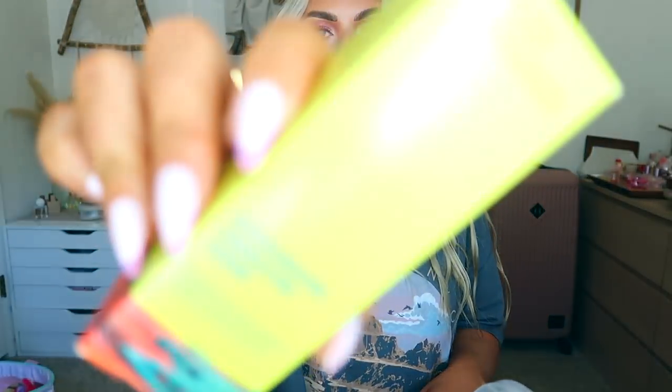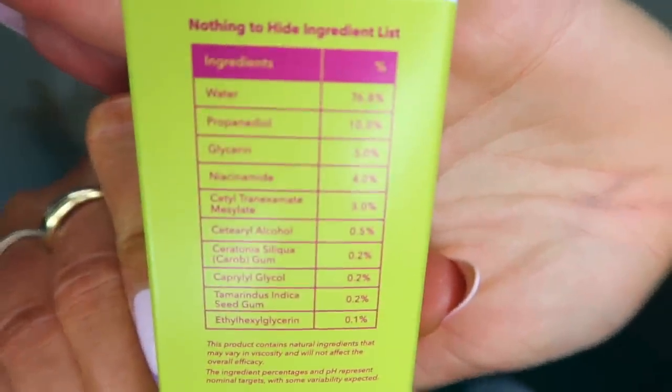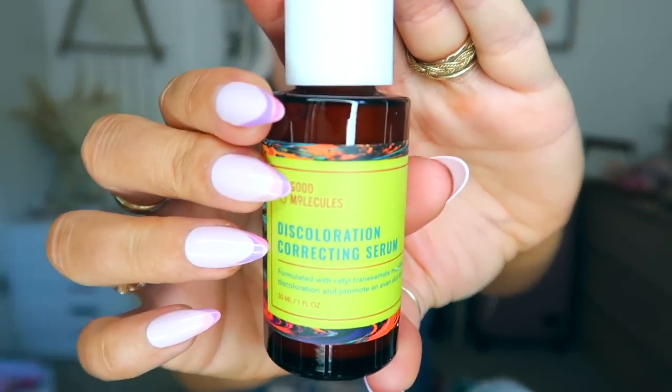I also got the Good Molecules discoloration correcting serum. It uses tranexamic acid — their 'parasitic TX vector' is the first of its kind anti-aging depigmentation active to help achieve naturally even skin tone by delivering tranexamic acid into deeper layers of the skin. It's got a nothing-to-hide ingredients list. It doesn't have a scent, it's like a thicker creamy serum but super watery and slippery with a silky feeling — not that silicone feeling. It absorbs really quickly and definitely glowed up my hand a little bit.